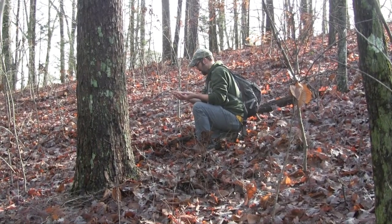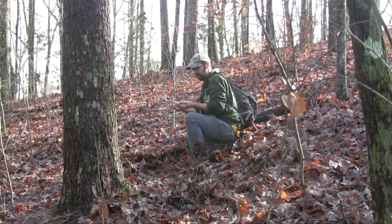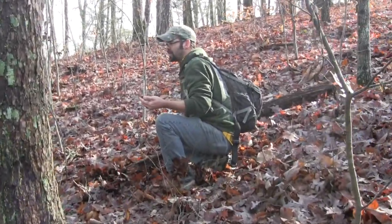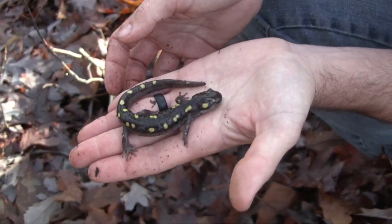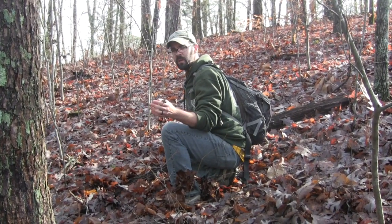I just found a spotted salamander up here on this path to the woods. It's kind of mixed heavy oak woodland, and I found it just under a log on this hillside. It's a very good indicator that there's got to be a vernal wetland in the area, but I haven't seen any evidence of one nearby.